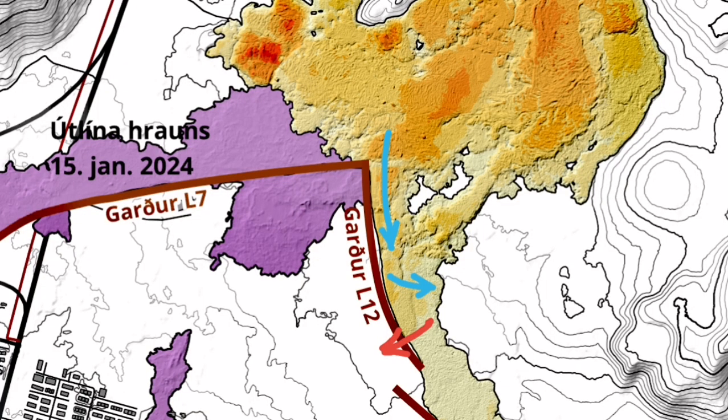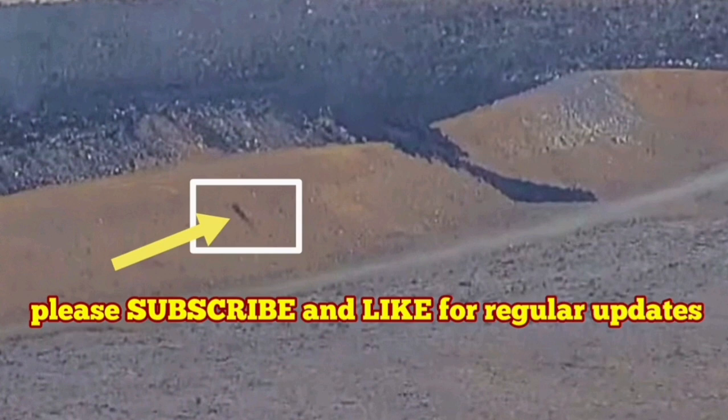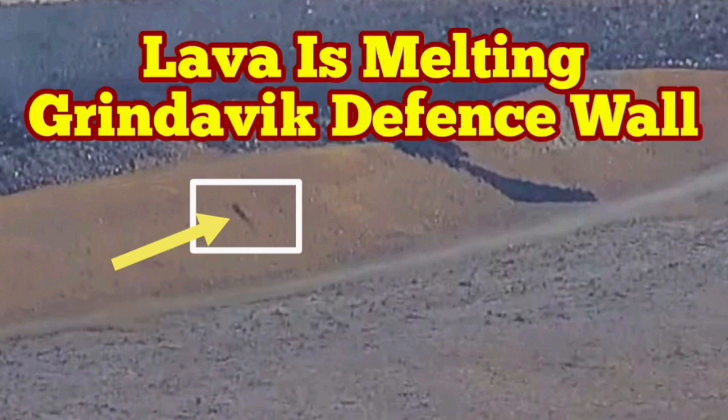I will play it again for you. You can even see some rocks are falling from that. That means the molten lava is actually extending from the hole that is already punched through the L12 wall. That's a very interesting development.